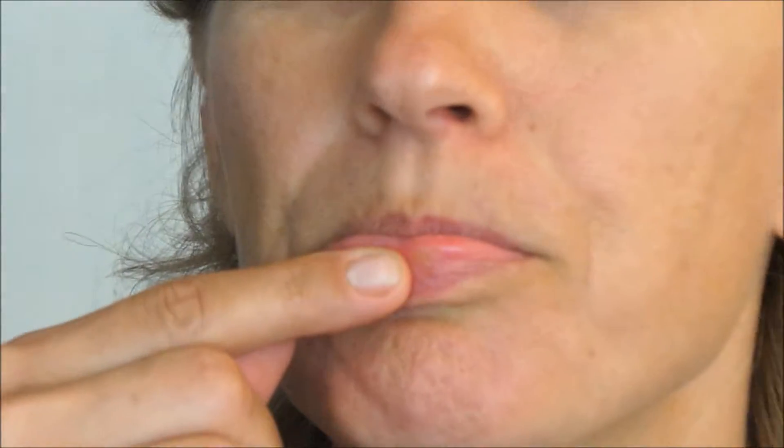That's why this vlog is really fast — because I want to show you something. Look at that. It's a cold sore.